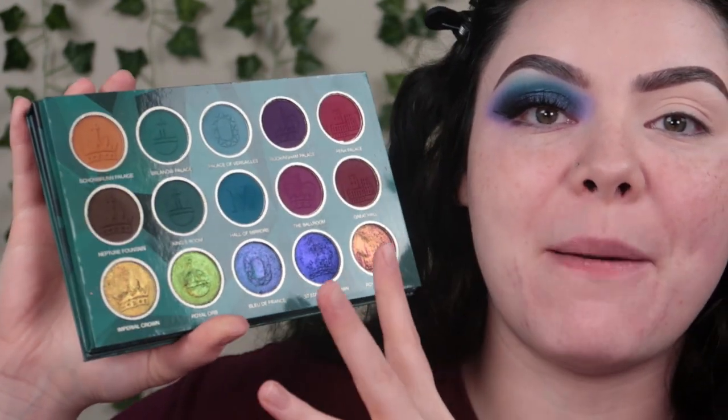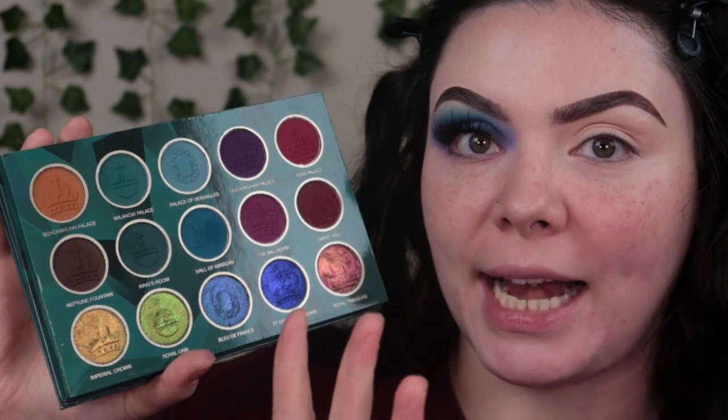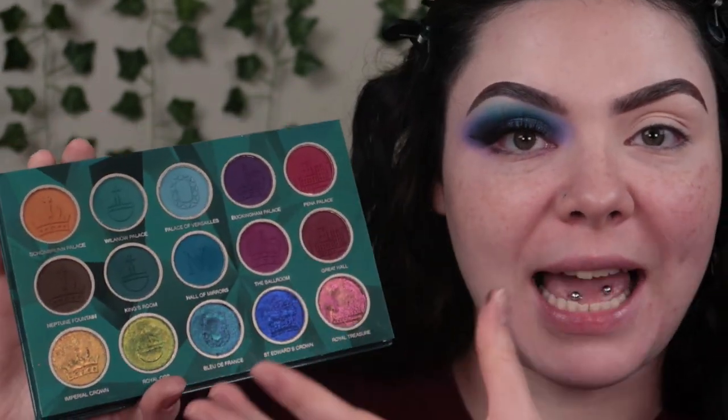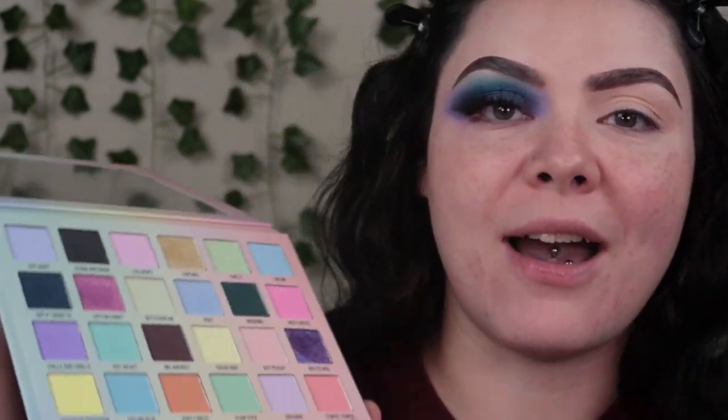The thing about this — the duochromes in this palette are so insane. But I feel like the one thing missing out of this eyeshadow palette is light, like pastel shades. Tell me why my son is iconic for picking out the pastel palette with the palette that could use some pastels.